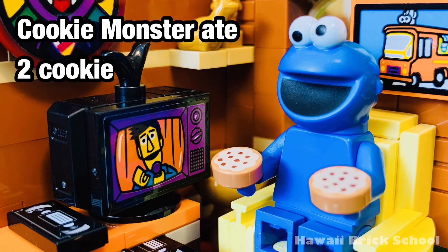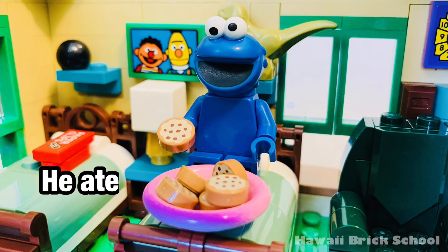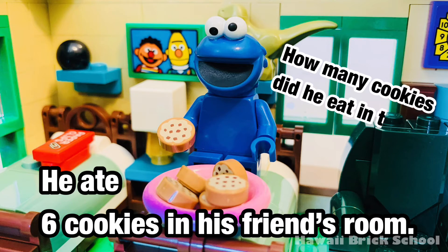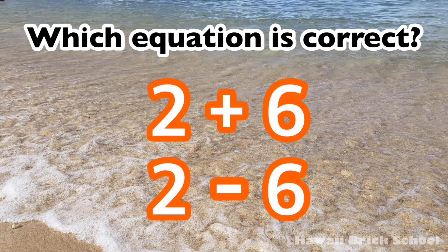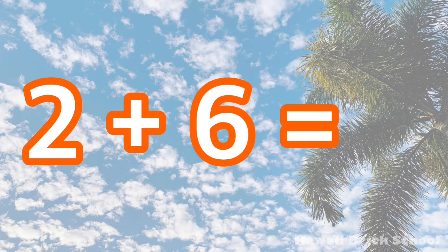Cookie Monster ate two cookies in his room. He ate six cookies in his friend's room. How many cookies did he eat in total? Which equation is correct? Two plus six, or two minus six? The correct equation is two plus six. Eight.